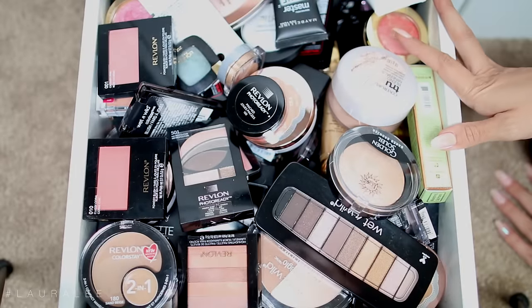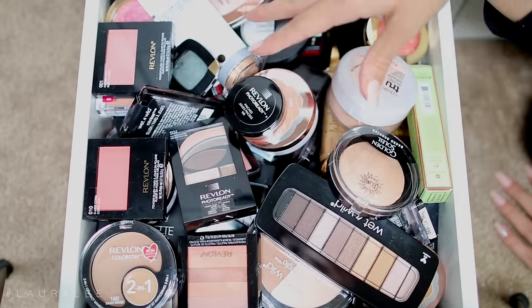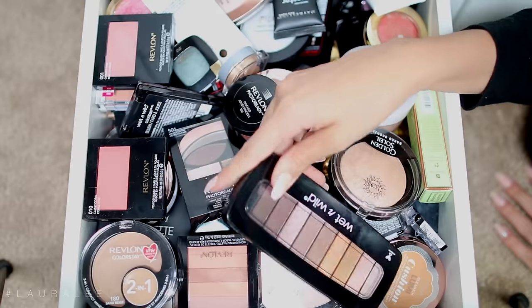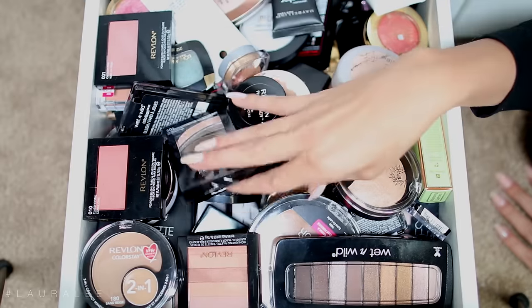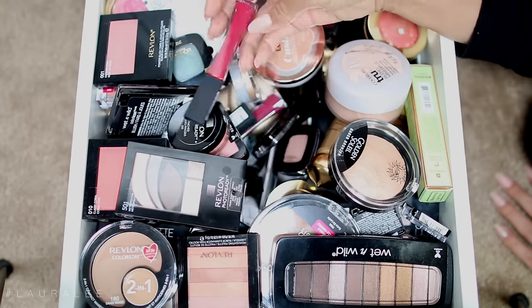For the last drawer in this drawer system, it's obviously like a junk drawer but really it's just like my drugstore drawer. So if I ever want to film a drugstore tutorial and involve more drugstore makeup, I reach for this drawer. Lord have mercy, I don't even know how to go over it with you guys. It's just good stuff in it.